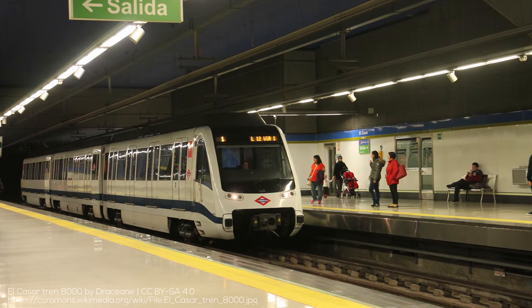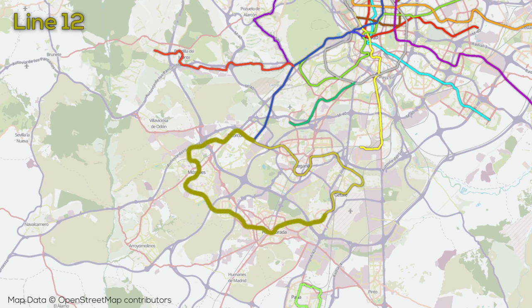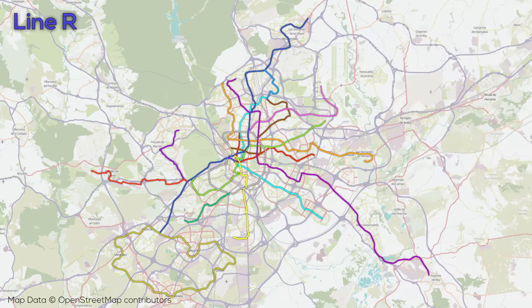Now, remember when I said Line 9 was the longest line? The actual longest line at roughly 40 kilometers in length with 28 stations is Line 12, which opened in 2003. Line 12 is very unusual — it's a loop line entirely south of Madrid which serves a number of suburban towns, only connected to the rest of the system via Line 10. The final line on the metro is the R or Ramal, a shuttle train that was formerly a branch of Line 2, which connects between Opera and Principe Pio over roughly 1 kilometer, first constructed in the 1920s.